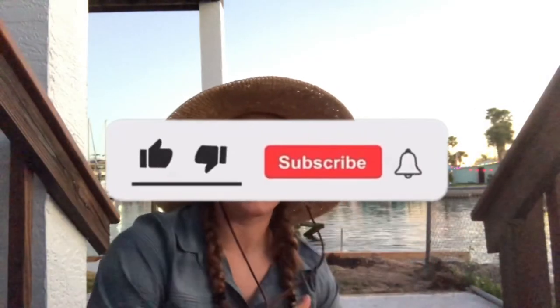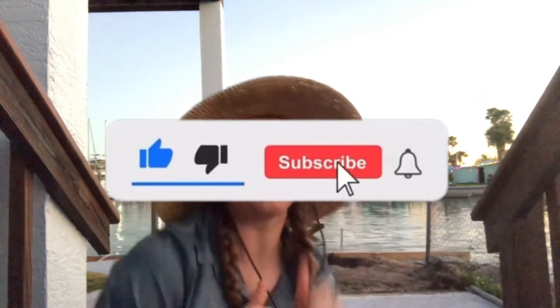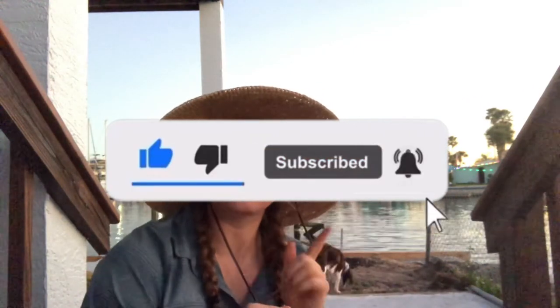Thank you guys so much for joining me for yet another Wild Wednesday video. I had so much fun learning about white ibis with you guys, and I hope you did as well. Make sure to hit that subscribe button and hit the big thumbs up so I know you enjoyed the video. Hit that bell notification so that you'll know when I release a new video and you can follow along with the adventure. Have a great week guys, and I hope to see you next week. Bye-bye!